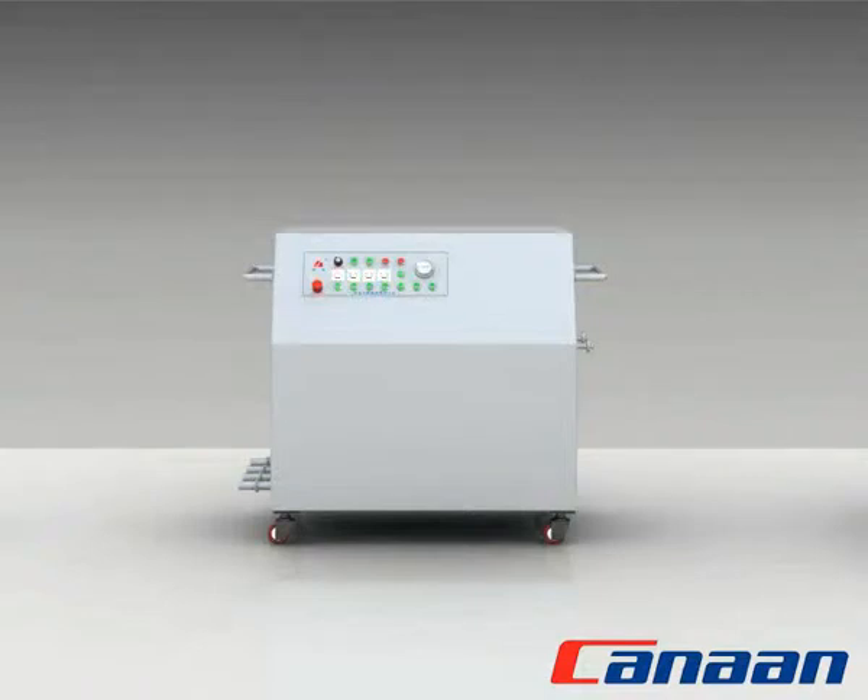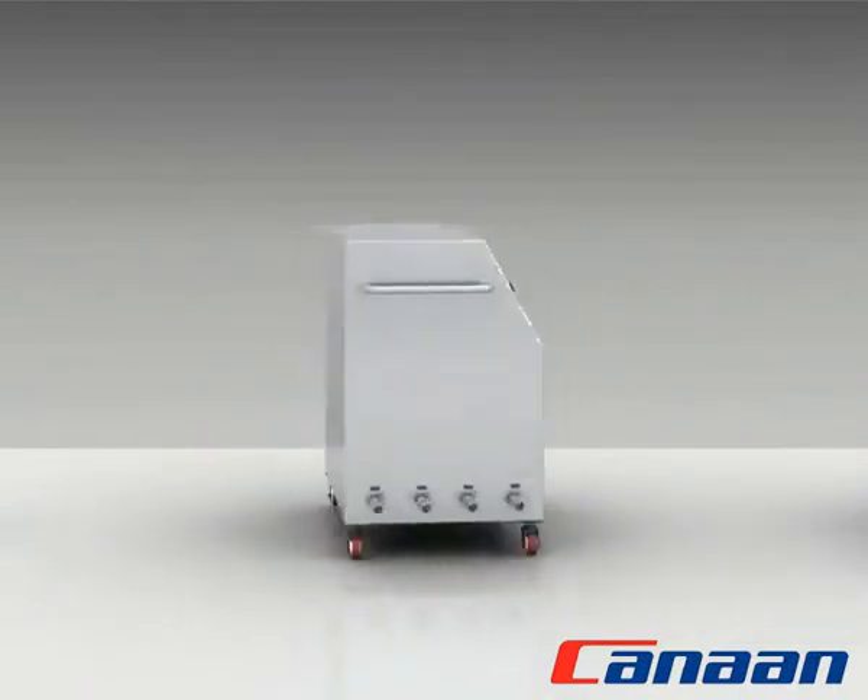QY Series IBC Washer is essential in solid dosage processes and suitable for washing bins, drums, containers in pharmaceutical, food and chemical industries. It optimizes production processes, reduces labor works and controls cross-contamination. It complies entirely with GMP and FDA requirements.